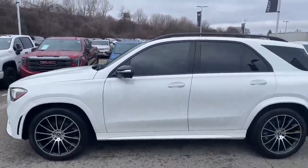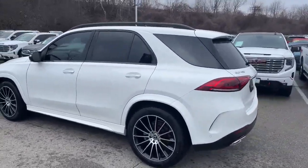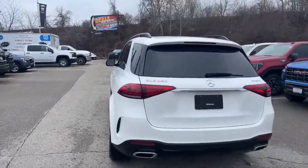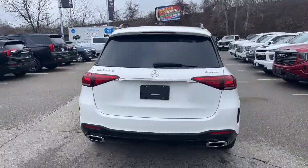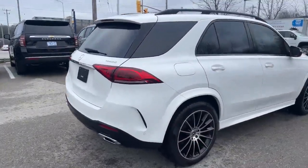This GLE 450 does have two sets of tires with it. It currently has the winters on it, but the summers are sitting inside it. I know that to buy winter tires for this thing is a couple thousand dollars, so a nice thing to have added on to this vehicle. No question about it.